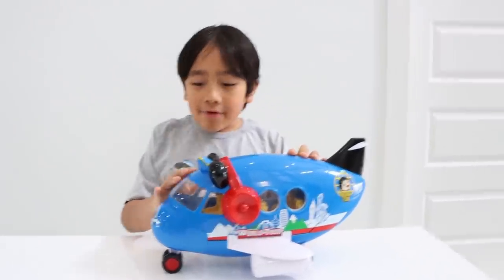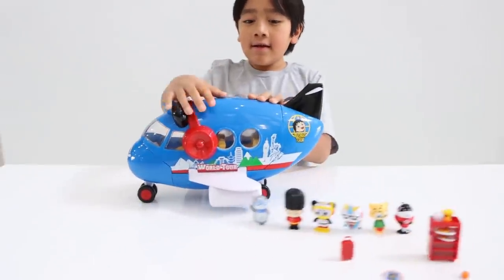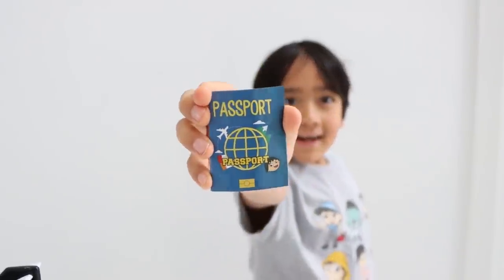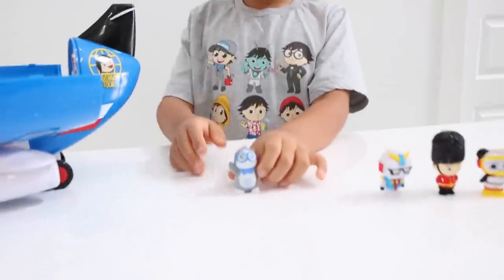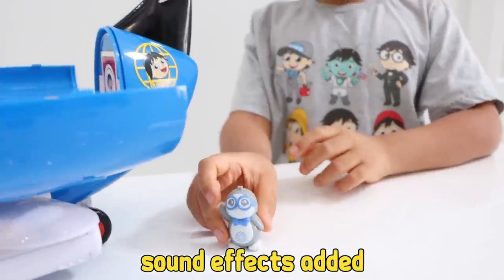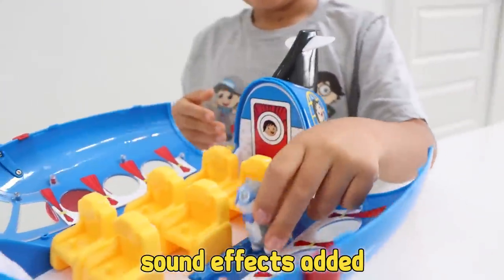Who's ready to go on a world tour with Ryan? But don't forget your passport! Pep, are you ready for the world tour of your life? Oh boy, an airplane! Time to get my frequent flyer miles!